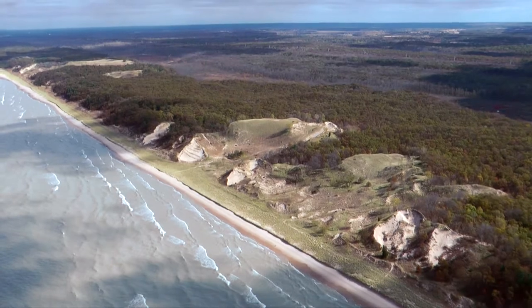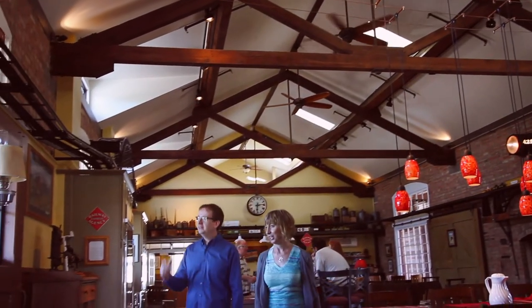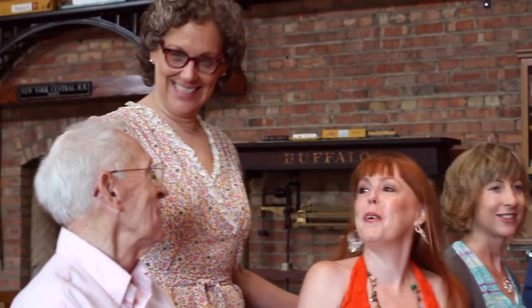Indiana Dunes Country can't be explored in just one afternoon. That's why we have a variety of lodging options to help you extend your stay and get a refreshing night's sleep. In this series, we'll focus on one-of-a-kind accommodations waiting for you when you visit Nature's Masterpiece.